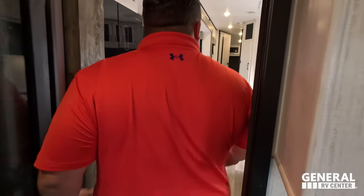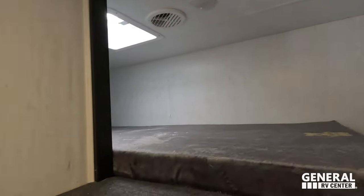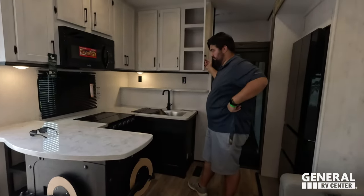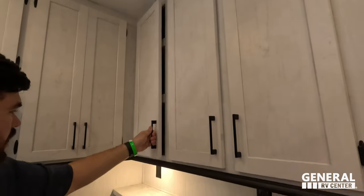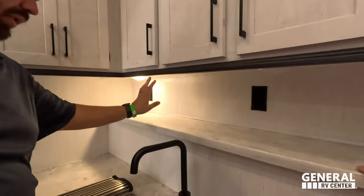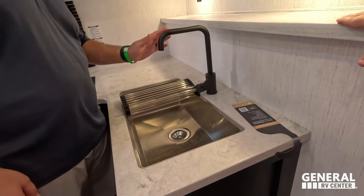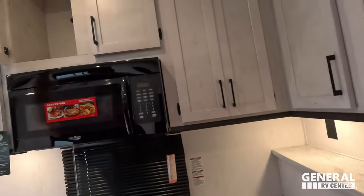Coming through the glass door, above it is a nice loft area for kids or additional sleeping. This kitchen is actually really good for a toy hauler. Toy haulers tend to be taller throughout, so you get taller cabinetry in here. There's a nice shelf up top with power, a big single-bowl sink with a black faucet, and a little bit of countertop space. I'm surprised it has solid-surface countertops at this price point.